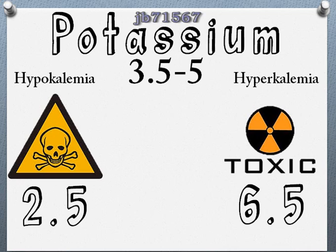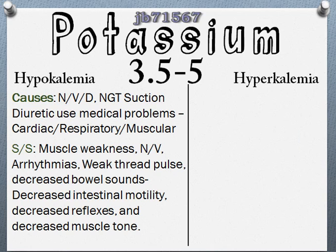Moving on to hypokalemia — hypo is going to be less than 3.5, since the average is 3.5 to 5. When it gets too low it can be life-threatening as well, and that number is 2.5. The main cause of hypokalemia occurs when there's excessive loss in the body, such as diuresis. During diuresis, potassium is excreted in the urine as a result of high aldosterone levels. The main diuretics — thiazides and loop diuretics — are the main cause for hypokalemia, so anybody on diuretics needs potassium levels checked.